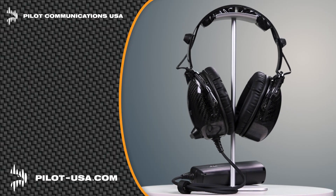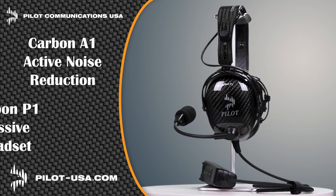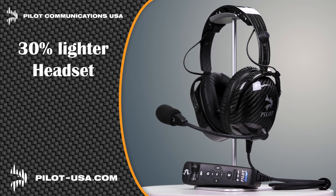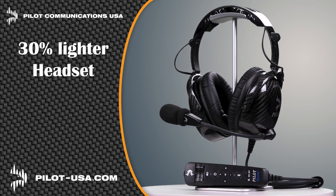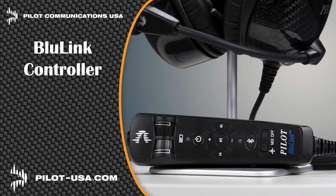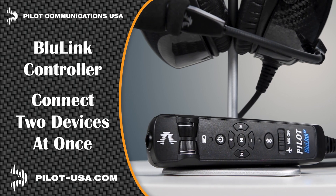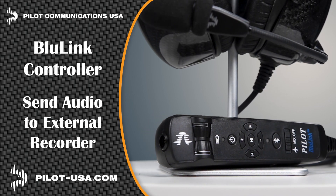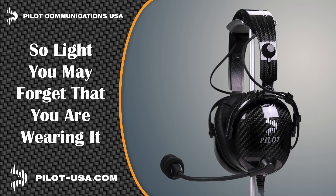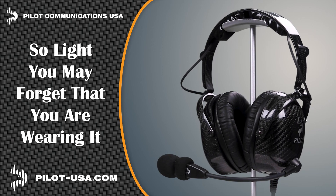Pilot Communications USA is proud to introduce their latest headsets: the Carbon A1 Active Noise Reduction and the Carbon P1 Passive Headset. Carbon fiber makes these headsets 30% lighter than others, which significantly reduces pilot fatigue. The Blue Link Hand Control Unit allows you to connect two devices at the same time, and the Record Out capability can send audio to an onboard camera or digital recorder. Get the headset at pilot-usa.com.